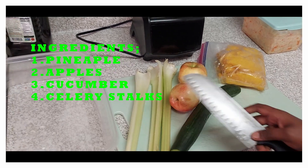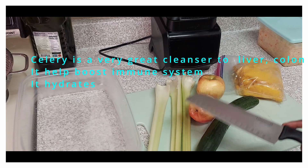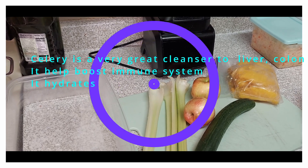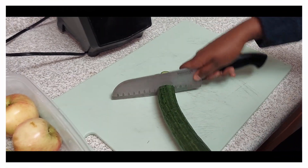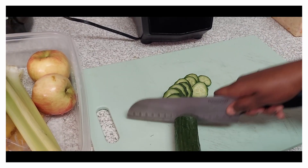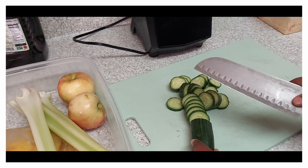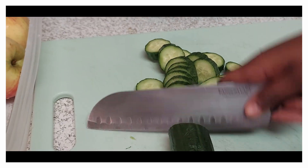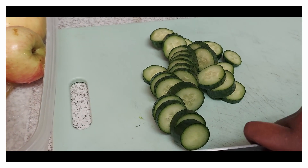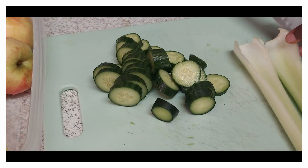I have cucumber, and I have celery. Celery is very good when it comes to cleansing your liver and cleansing your gut so that you can have a healthy gut. Cucumber is very nice when it comes to hydrating your body so you can have a beautiful and healthy, hydrated skin. Let's get started.